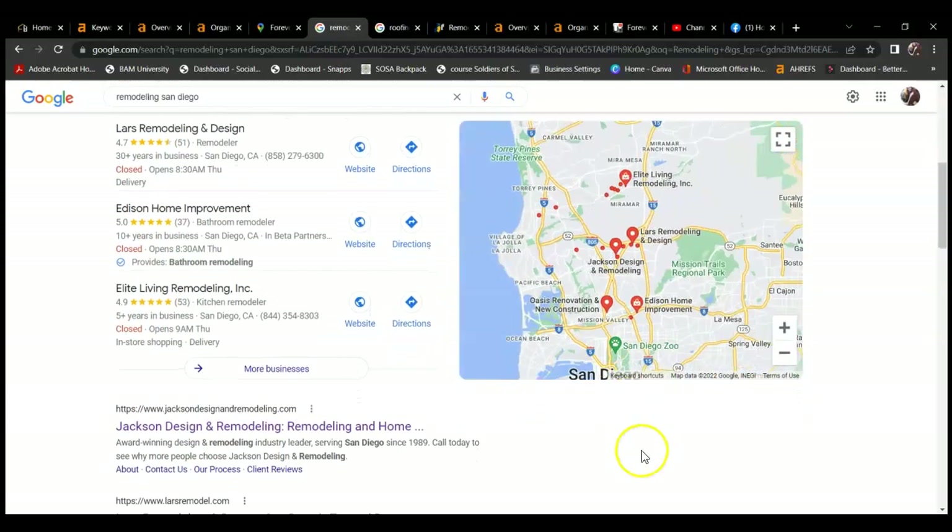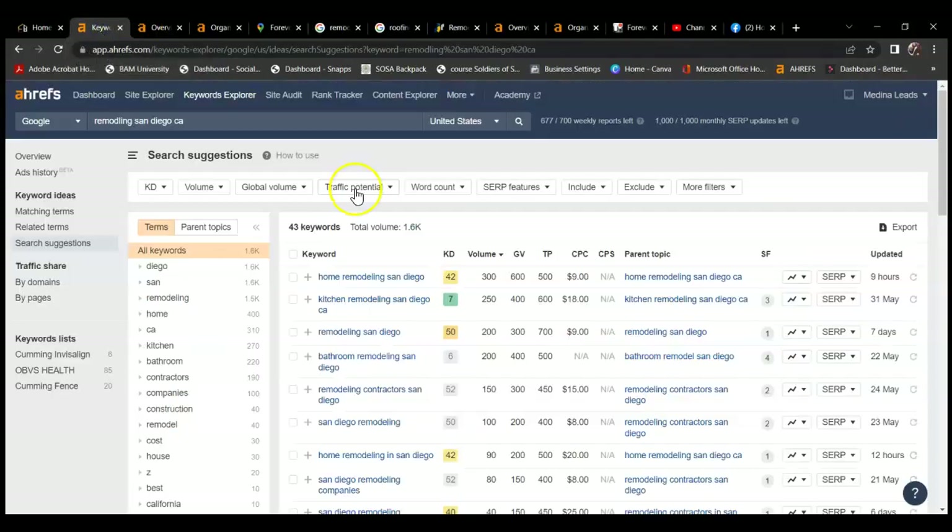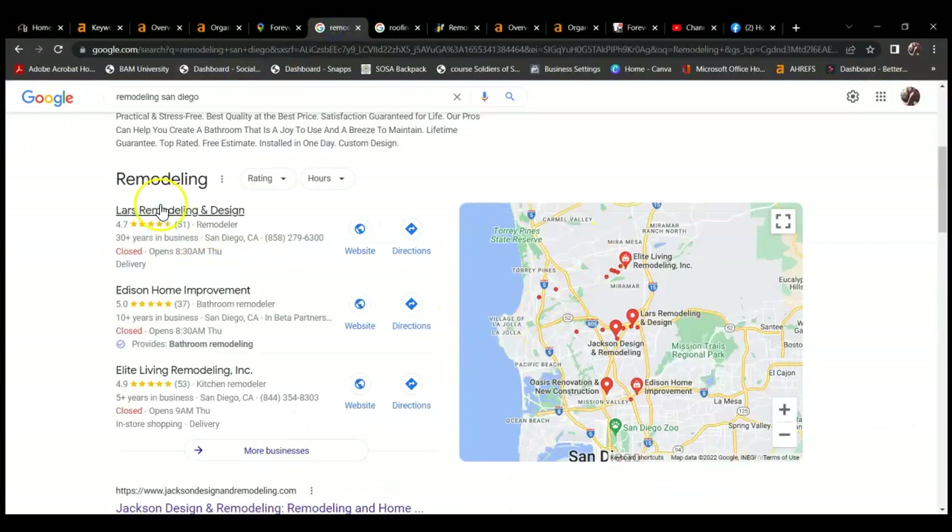The next thing I'm going to go over is this Google Map Pack. The people who search this way want to see a company that is local and in the area — I like to see how far they are from my house. The people ranking here in the Google Map Pack can pull up to 80% of the traffic. So if people were coming in on a keyword like 'kitchen remodeling San Diego, California' with a search volume of 250, you're looking at the majority — around 200 of those searches — going straight over to those competitors. So there goes that traffic.